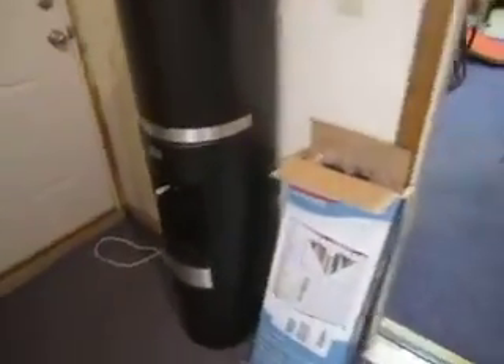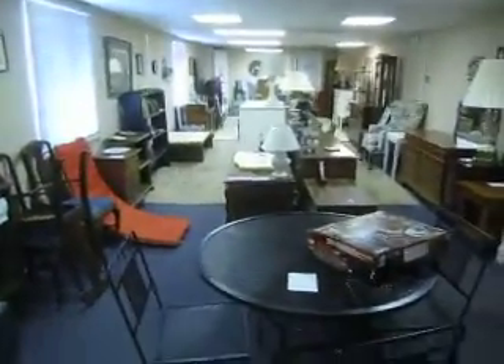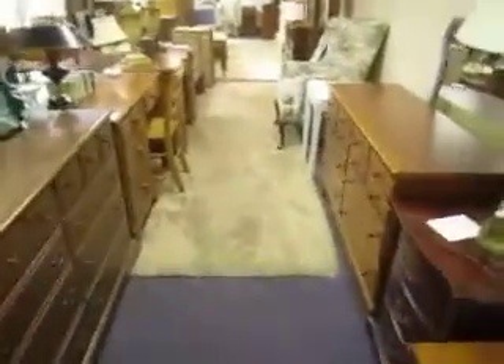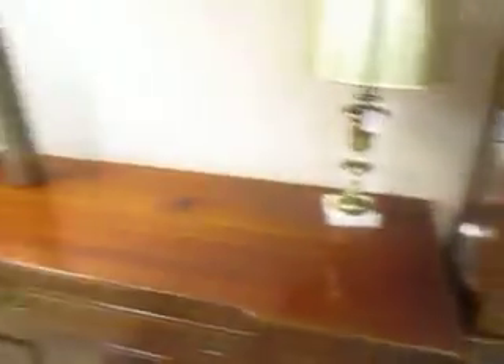We've got a water cooler here going for $75, it's in great condition. And back here we've got more furniture. We've got this great outdoor wrought iron set — a table and four chairs for $2.95. Got lots of dressers, some desks, coffee tables. We've got this nice lighted curio cabinet going for $85, in great condition.